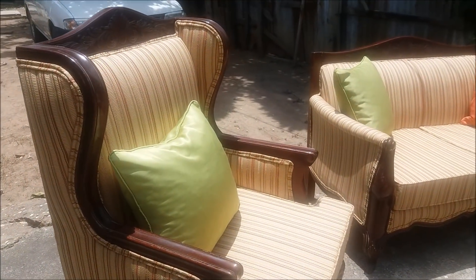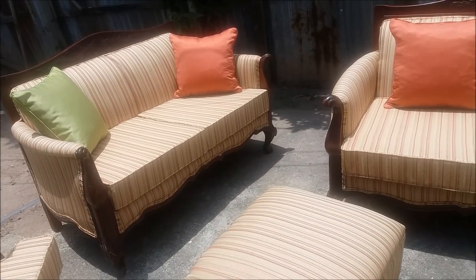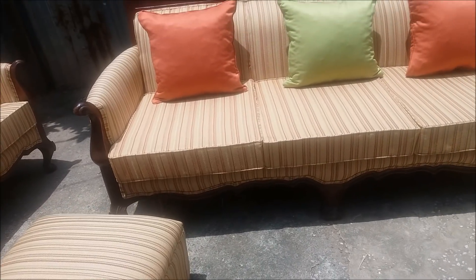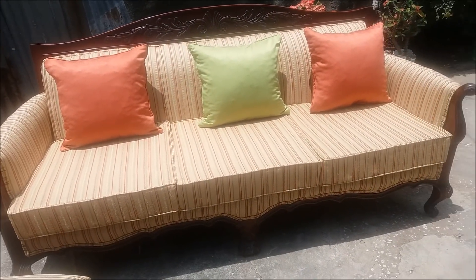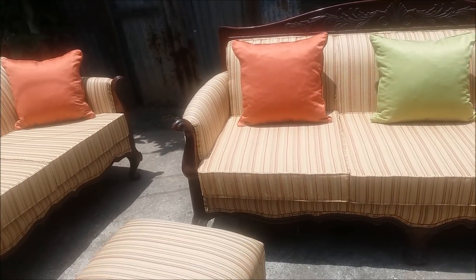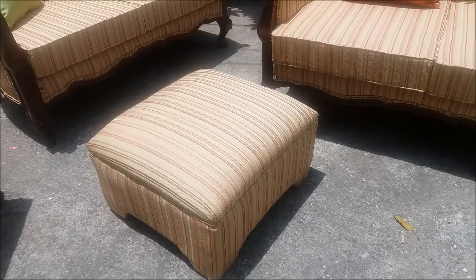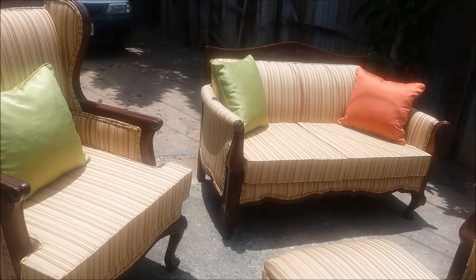We are on the outside and this is what the finished product of this chair set looks like. Remember I showed you the before — I'm on the outside so it's going to be a little noisy. This is the three-seater, and this is what the owner chose. They probably would need a few more throw cushions, but this is what they wanted. That's the three-seater couch, this is the love seat, here is the single seater, and last but not least this little ottoman footrest down here.